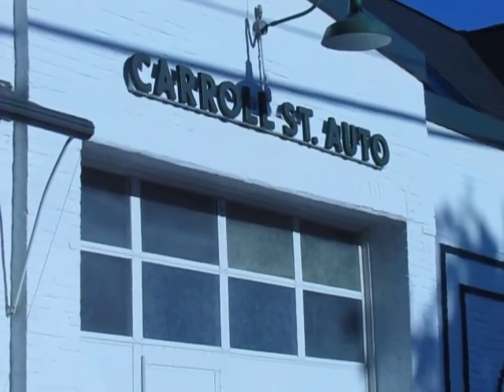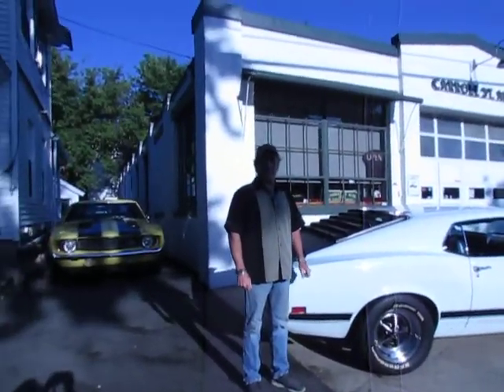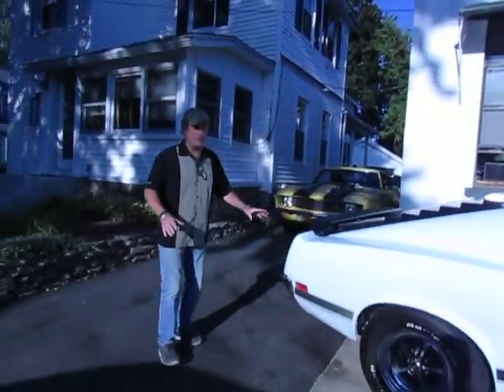Here we are at Carroll Street Auto again and we got a '70 Boss Mustang. Hey, Roland Cassidy, Carroll Street Classics here. I want to introduce this killer car. Check this thing out.